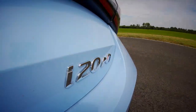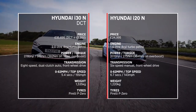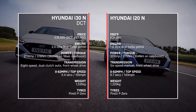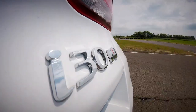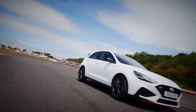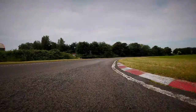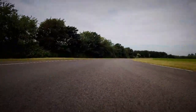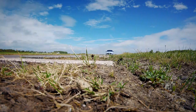The new 1.6-litre, 201-bhp i20N is the underdog for sure, not least because it costs 10 grand less than the bigger, more powerful, but 315 kilograms heavier i30N DCT. But around a track as short and technical as this one, the little fella's extra agility and its brilliant chassis might just cause an upset.